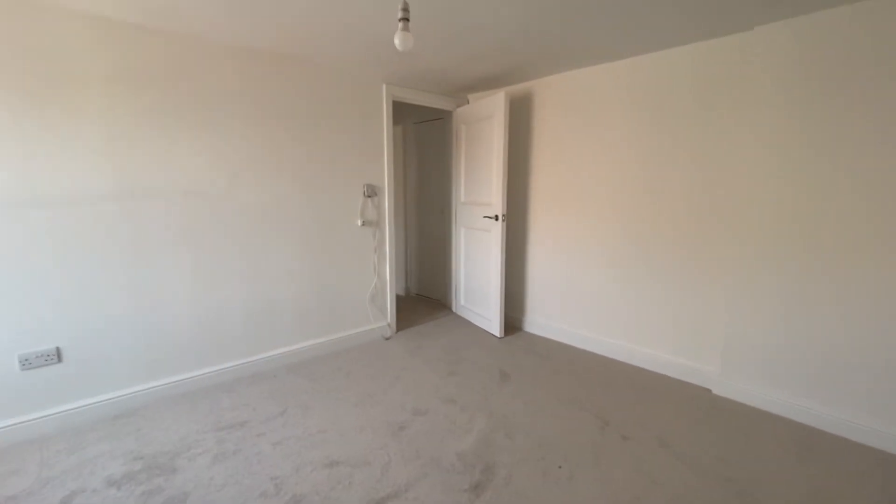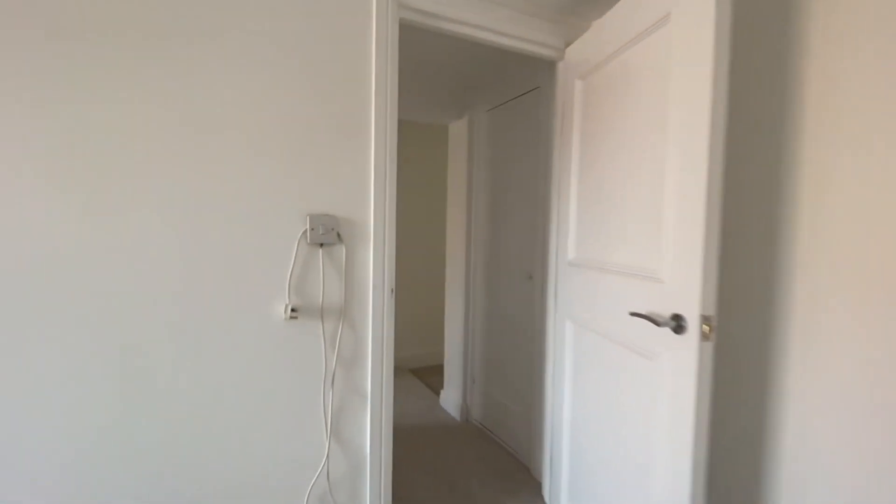It's really light and airy throughout, and the best thing about these apartments is that there's loads of storage. We're also walking distance to the train station as well as all the local amenities within Newbury.